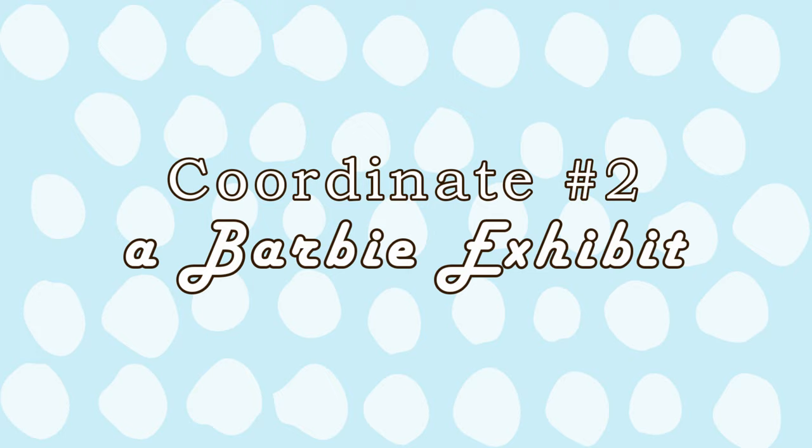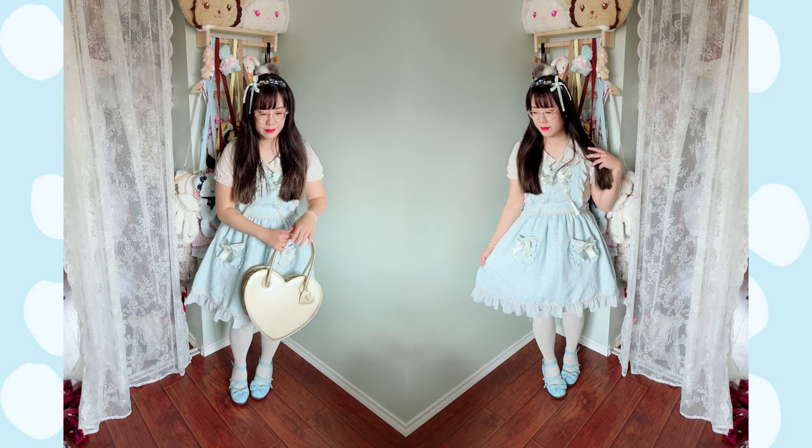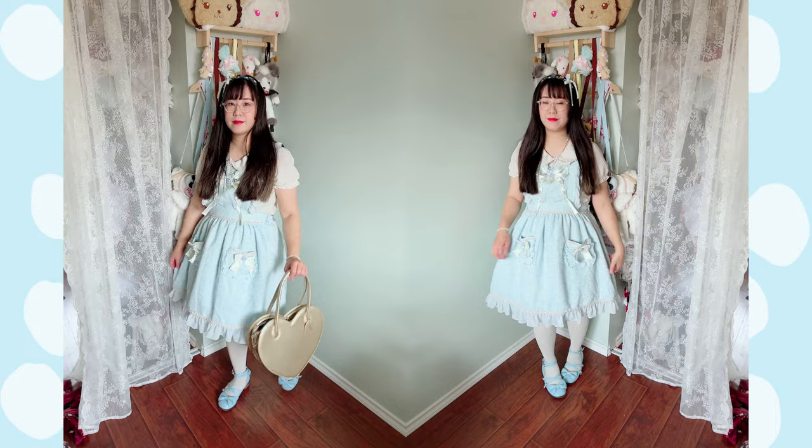The next one is a Barbie exhibit, also held at the Telus Spark in Calgary. This was my basic coordinate — I decided to go for something basic and cute. Telus Spark is known for having lots of kids, so I didn't really want to take up that much space.